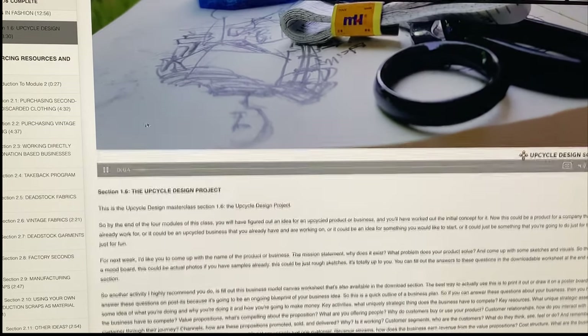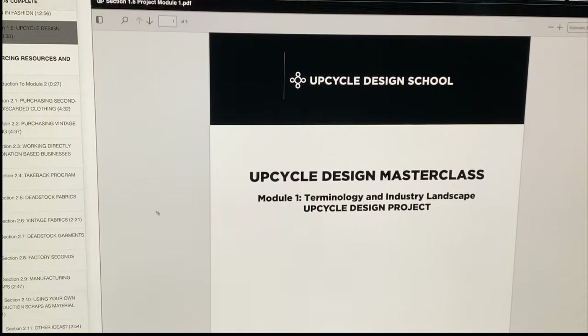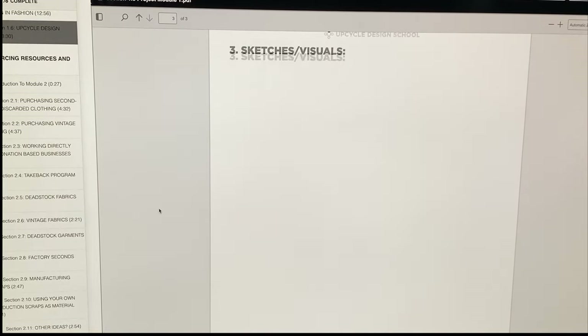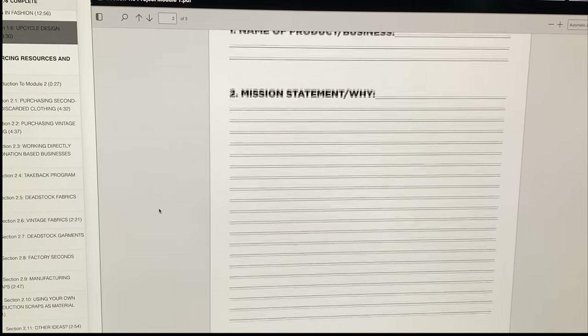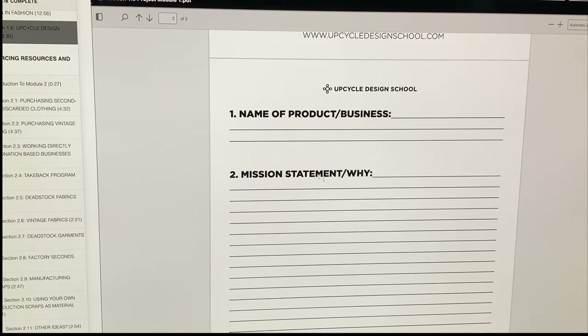This is the Upcycle Design Masterclass. It comes with a worksheet that you can download and fill out. I encourage all my students to — if you fill out the homework, feel free to email it to me and I will be happy to respond and give you my feedback.